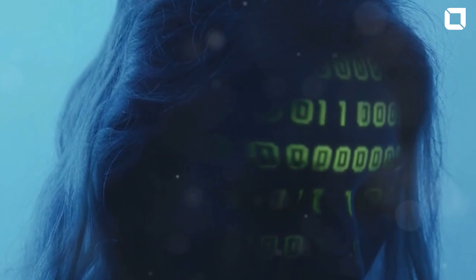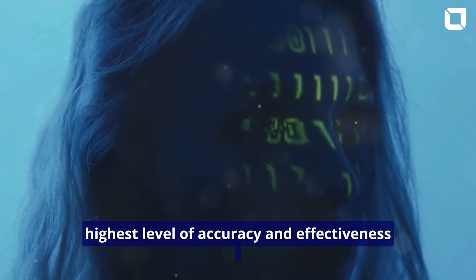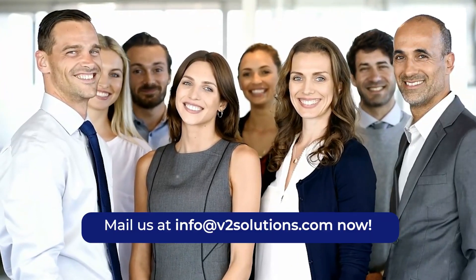At V2 Solutions, we specialize in crafting tailored identity resolution systems to ensure the highest level of accuracy and effectiveness. Ready to amplify your customer experience? Let's connect.